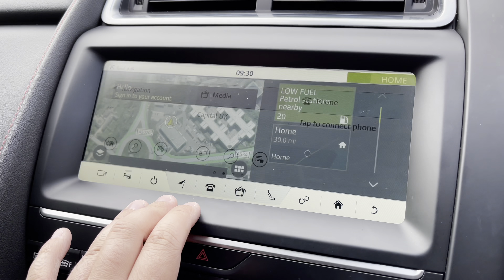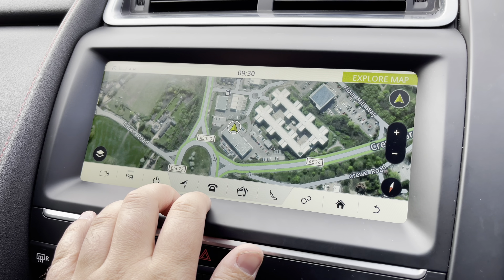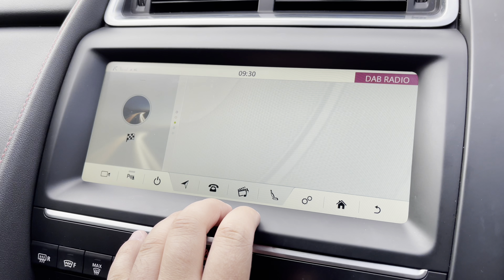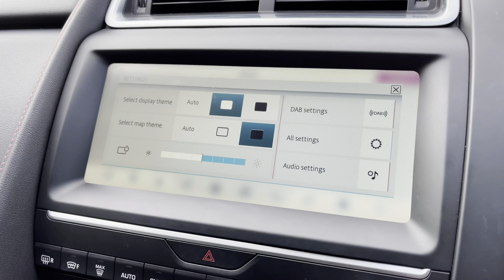Moving over to the center console, the 10-inch Touch Pro system is an absolute joy to use. It benefits from full built-in satellite navigation which even has Google mapping view built in. Bluetooth pairing is also very easy and unlocks Bluetooth audio for wireless media streaming, and all your music will be delivered via AM, FM, and DAB digital radio reception.